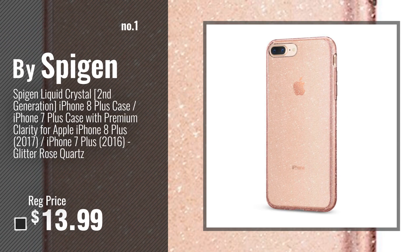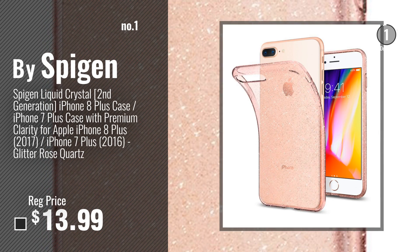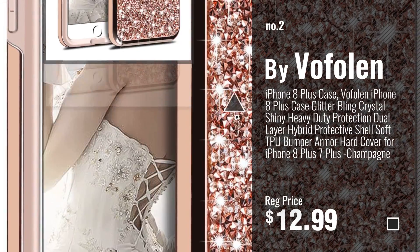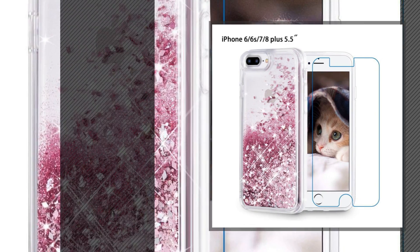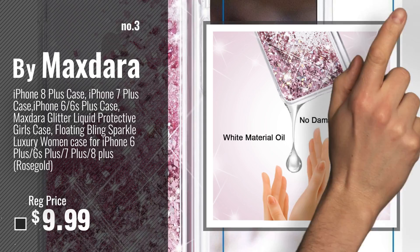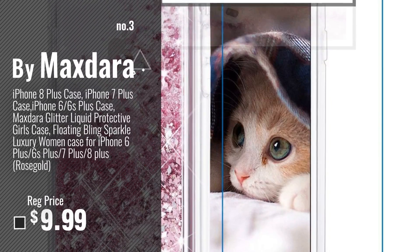Number 1, Most Popular, by Spigen. Watch this video, choose your favorite. Number 2, by Vofolon. Number 3, by MaxTara. Get your favorite iPhone 8 Plus Case Glitter now — just click this circle in the corner.